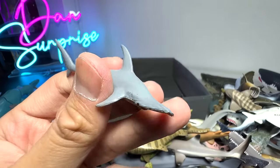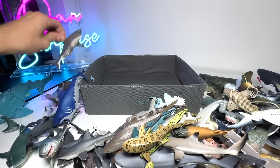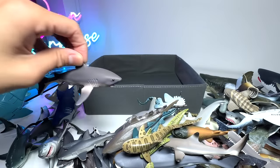Scalloped Hammerhead Shark — yep, that's right. Alright, thanks for watching. I'm pretty excited to be adding the Salmon Shark into our collection — this is our new one. Super excited about this. Thanks for watching this collection video.